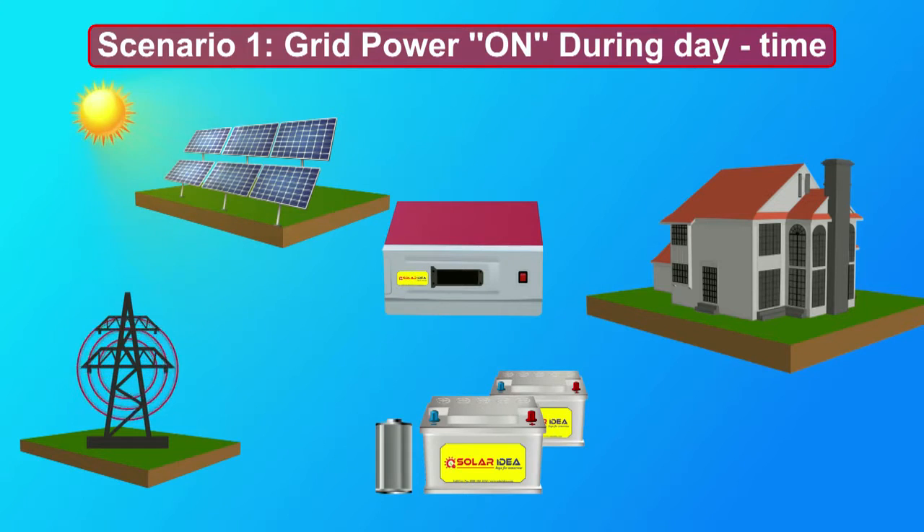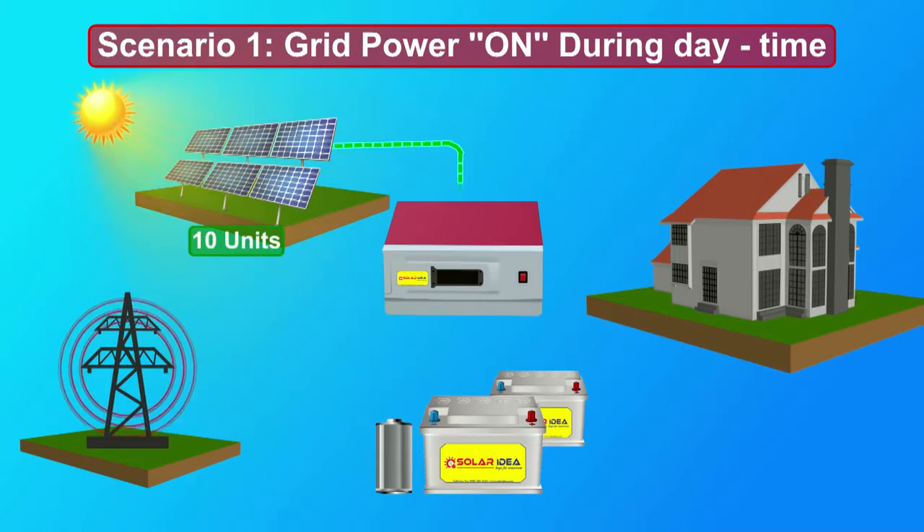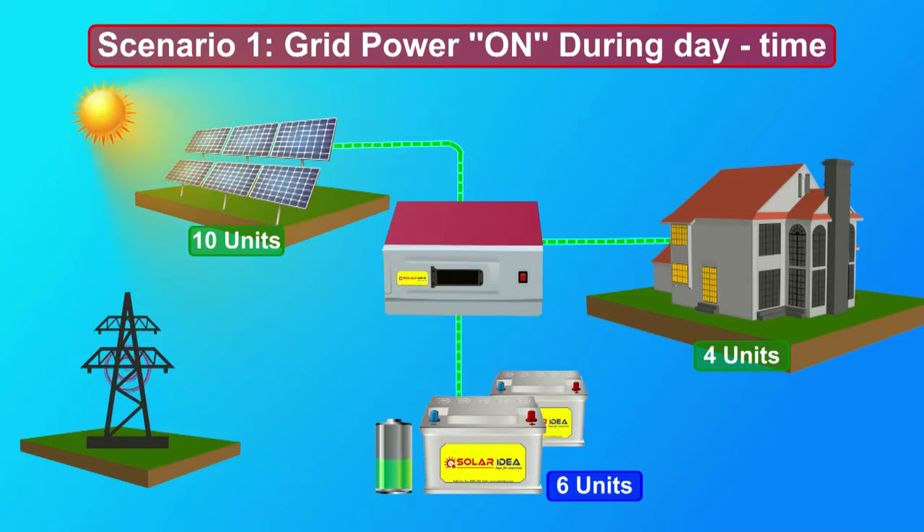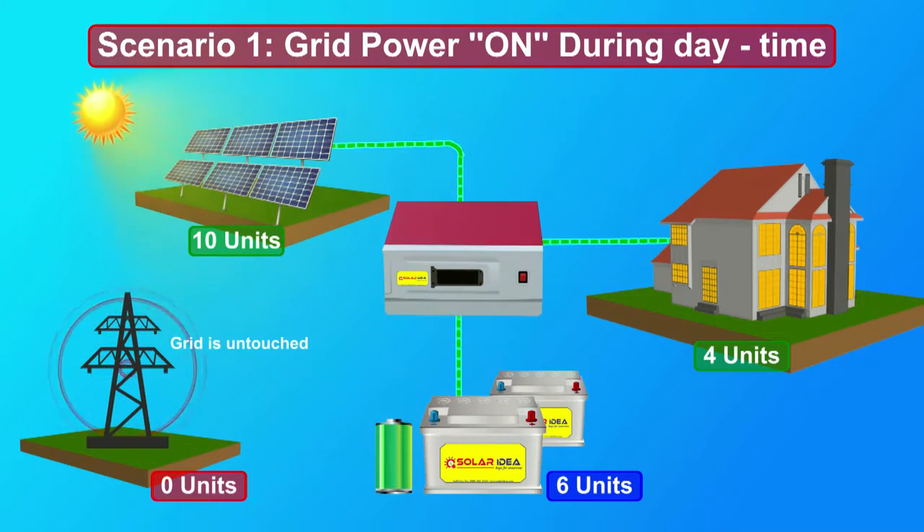Let us understand this with the following scenarios. Scenario 1: Grid power on during daytime. Grid power is untouched in this situation since the solar power availability is more than the requirement.